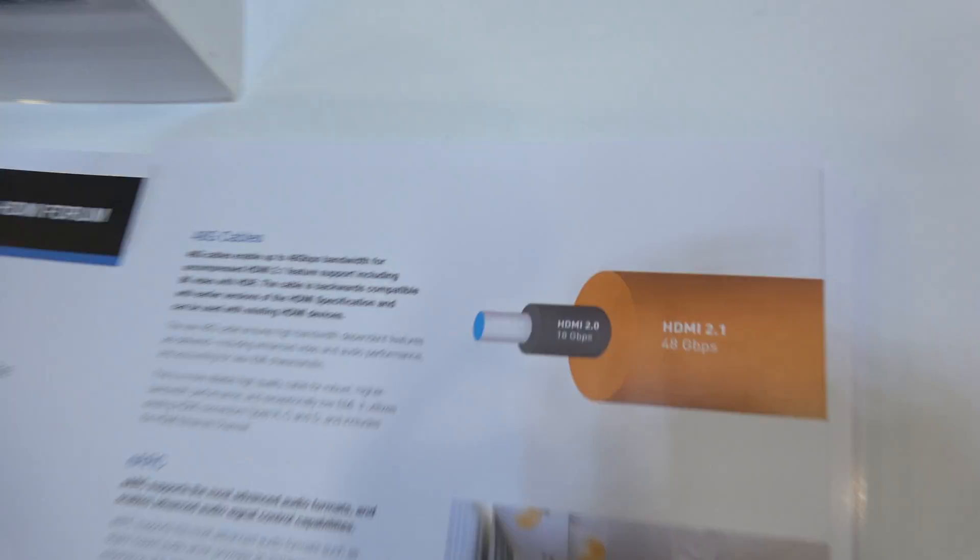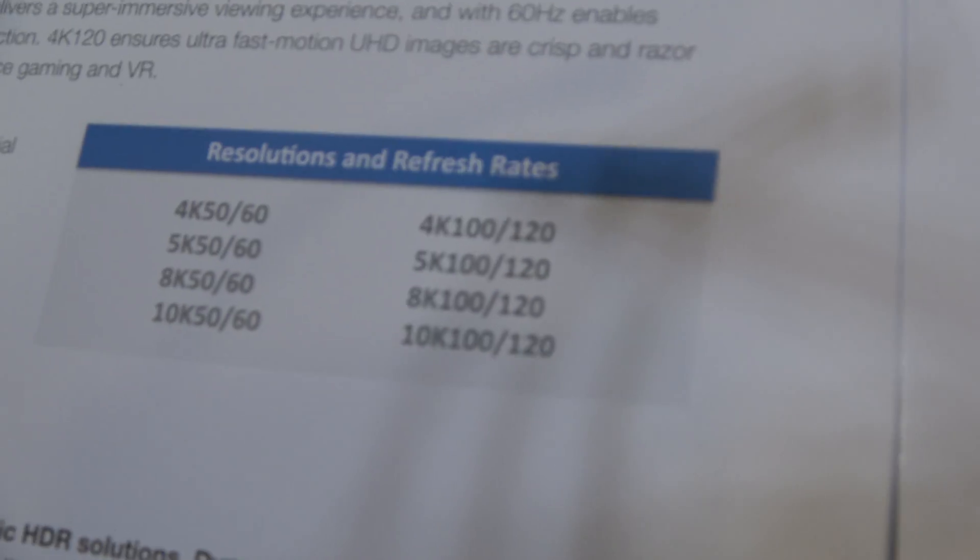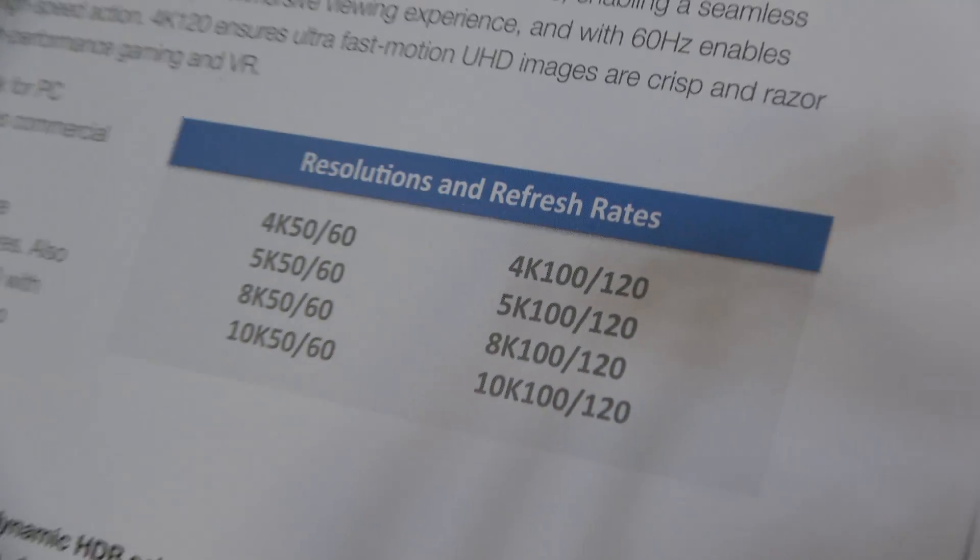We're also talking about new cables. This is 48 gigabits per second and we're talking up to 10K — 8K and 10K with these crazy high specs. That's a huge jump in performance. We went from 18 gigabits per second, which is the current 2.0 spec, to 48 gig. Brand new HDMI cables were designed to carry these speeds and support resolutions up to 8K and even 10K.